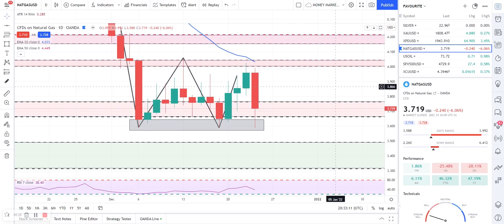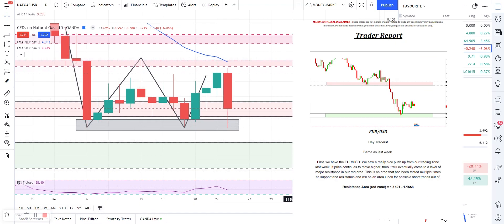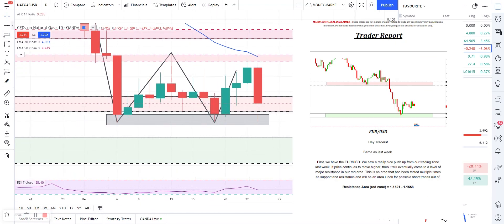Hello traders, I hope you're enjoying your holiday season. Just want to throw this quick video on natural gas, palladium, and copper. So a quick one — let's start with natural gas.